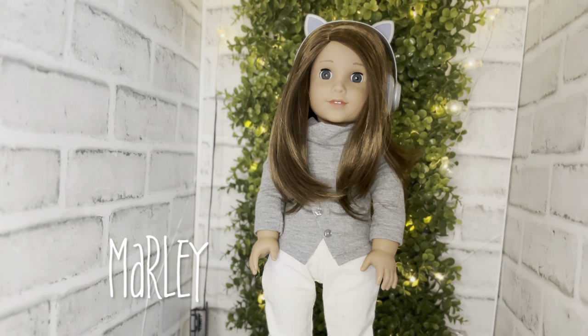Next up we have Girl of the Year 2020 Joss Kendrick — in my collection her name is Marley. She is semi-custom with Molly gray eyes and freckles. I absolutely love her — she is digging the VSCO vibes, she's my surfer girl, very Californian, a beach ray of sunshine. Hey Marley!